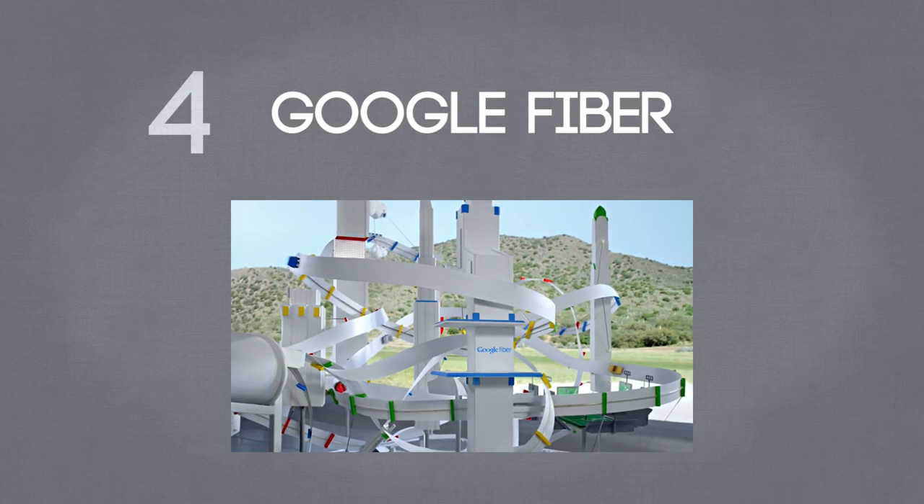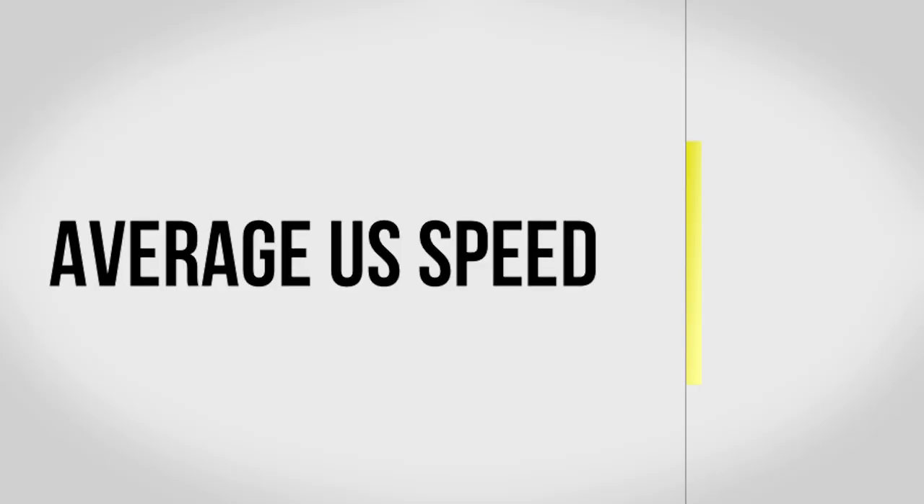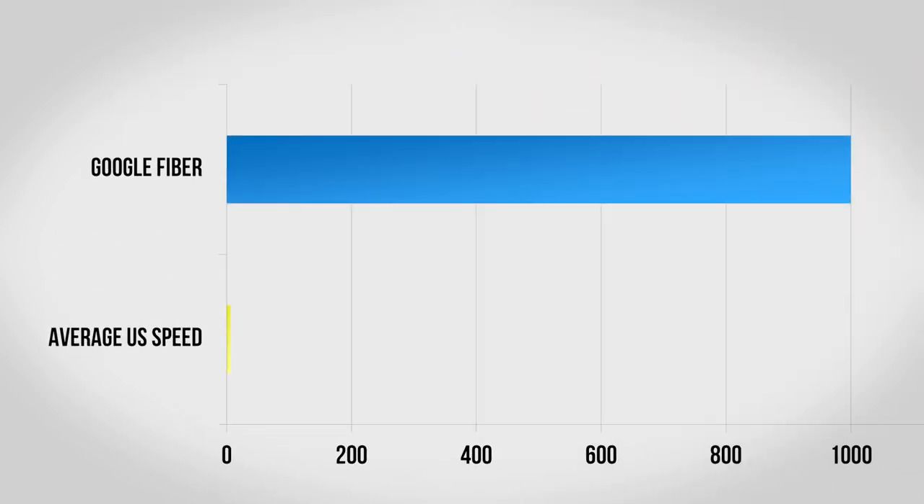At number four, we have Google Fiber. I'm just going to throw this one out there — I'm incredibly jealous of everybody who has Google Fiber. It's basically the greatest thing ever. Average internet speeds in the United States are 7.4 megabits per second, where Fiber comes in at a full 1,000 megabits per second. It's 135 times faster.